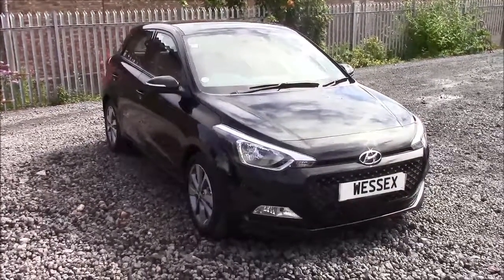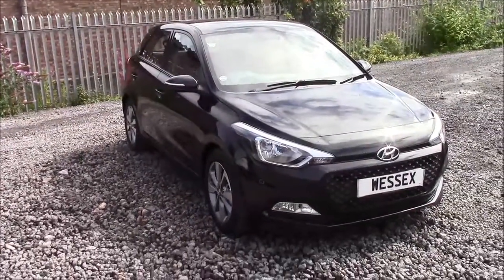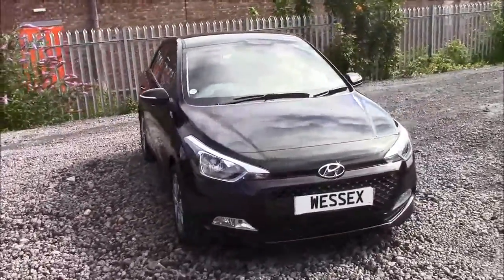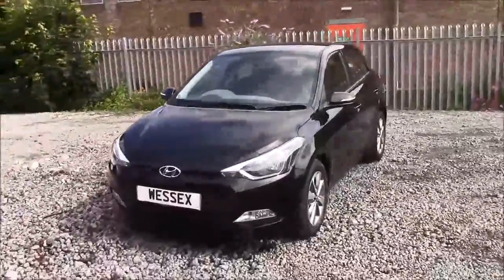Welcome to Wessex Garages here in Penarth Road in Cardiff. Today we have for you a pre-reg Hyundai i20 MPI SE Blue Drive. This car comes in phantom black and has a petrol manual. I'm going to be giving you a tour of this vehicle today, but for more information or further specifications on this vehicle, please don't hesitate to click on the link in the video.